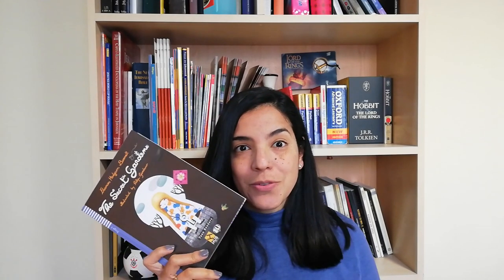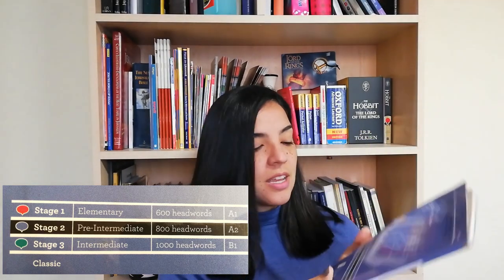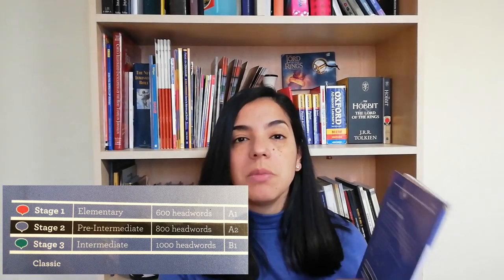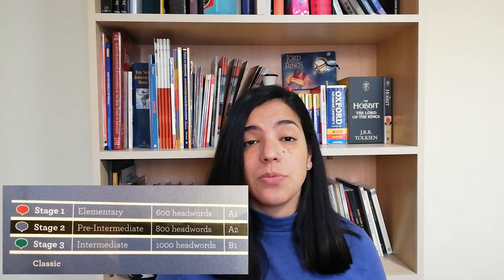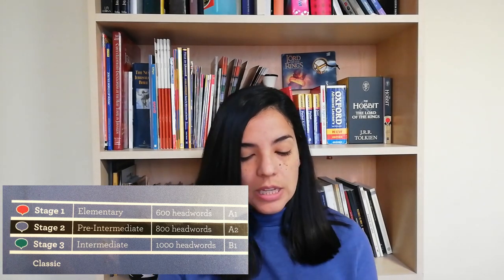I have here a book, for example. This is The Secret Garden, and the words have been chosen for a pre-intermediate student. That pre-intermediate student is level A2 and it has a hundred headwords. It means that that is the range of vocabulary where the person at level A2 is. So if you're level A2, you have to look for books at that level.